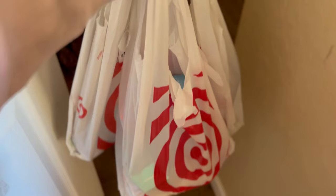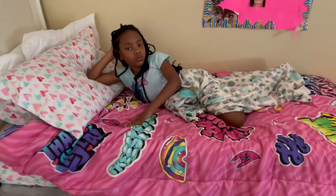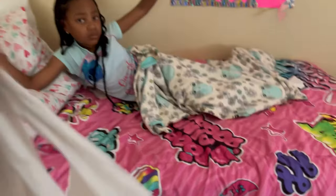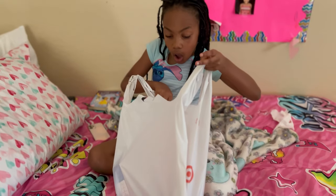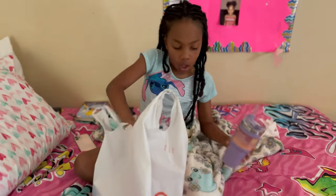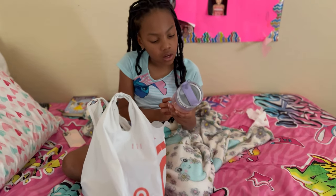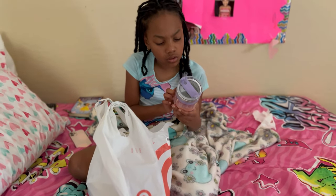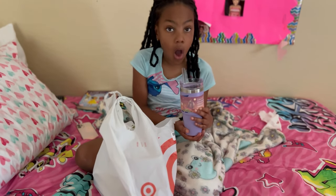Carrie, I got something for you — good grades and stuff. Got something in there for you. Take it out, let me see. What is that? Oh, I have a purple cup! What is it? Look at it. What type of cup is that? Look at the top of it — you've been asking and asking and asking.